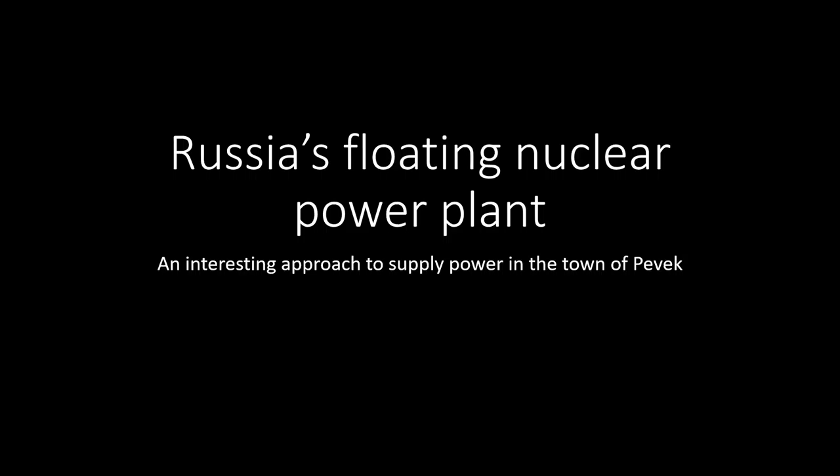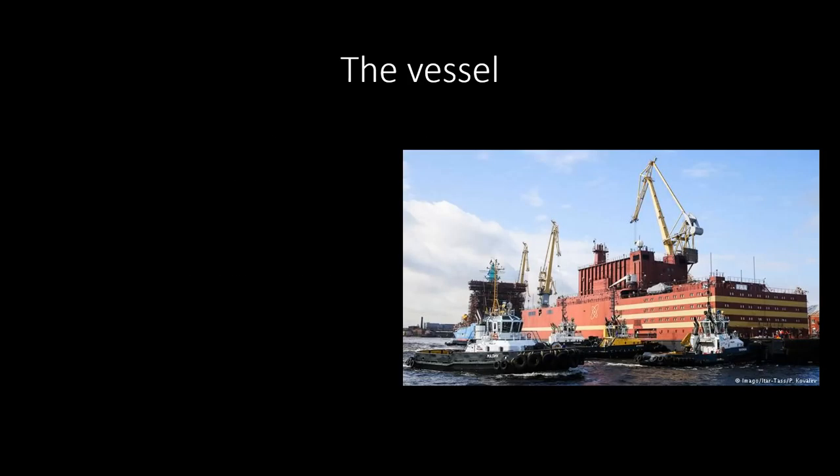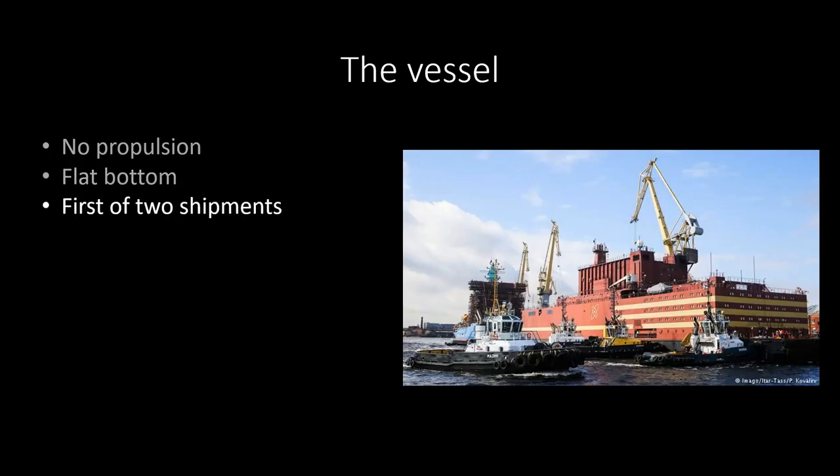The vessel itself looks like this — it's a huge barge. I think it's still being built here but I'm not sure, I couldn't find too many images of it. The vessel itself does not have any propulsion. It has a flat bottom, so combined, this means that in shallow water it can float perfectly. If the sea gets a bit more rough it's unstable and it needs to be tugged and pushed the whole time to move forward.